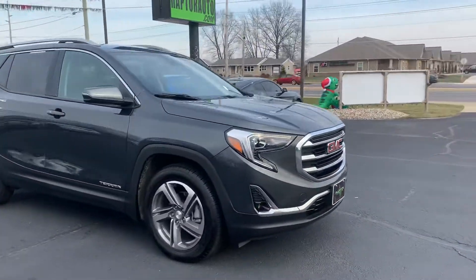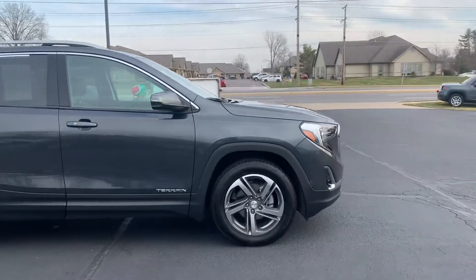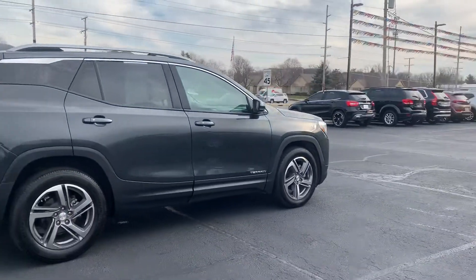Here at Raptor Automotive, we have a 2020 GMC Terrain SLT. This one has alloy wheels.